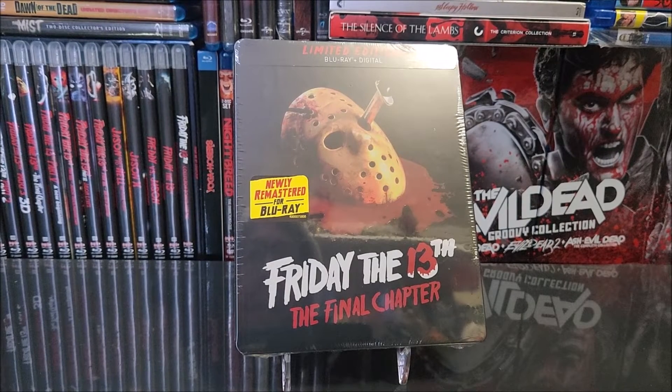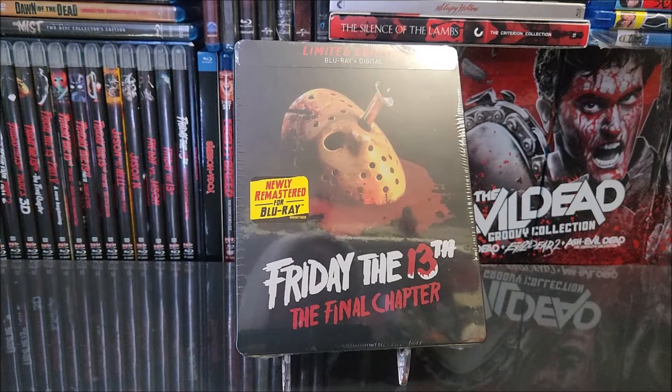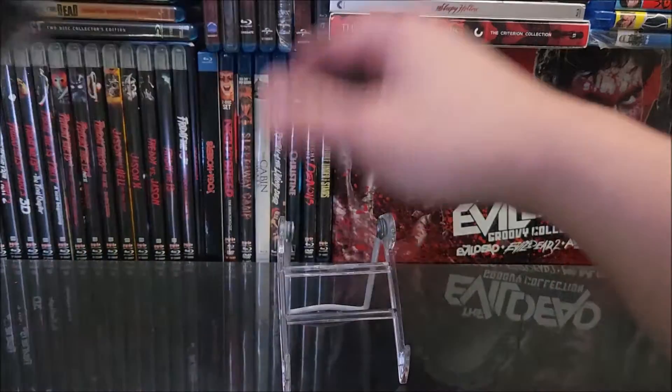What's going on guys, thanks for the steelbook unboxing. Today we take a look at the limited edition steelbook Friday the 13th: The Final Chapter. I did pick this up on Best Buy's website. You can pick it up there, in store, from Target, or from Amazon for only $17.99.